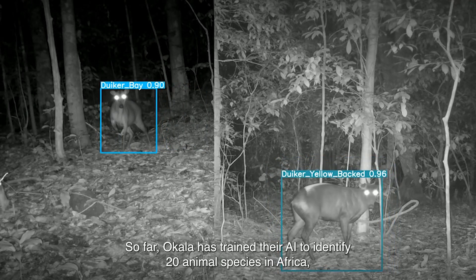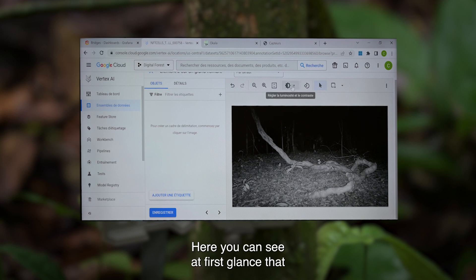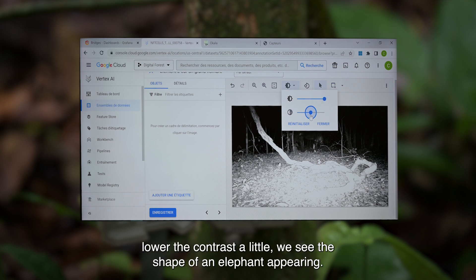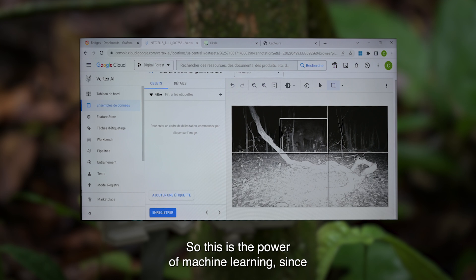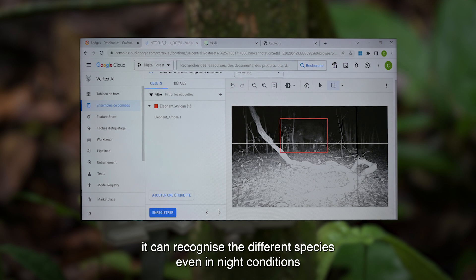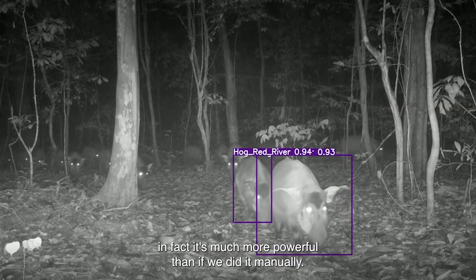So far, Ocala has trained their AI to identify 20 animal species in Africa and 15 in Europe, and they're working on more. From the first view we don't necessarily see any species, but if we increase the luminosity and contrast, we can see the shape of an elephant appearing. That's where we can label it — allowing machine learning to recognize different species even in nocturnal conditions, even beyond what the human eye can see.